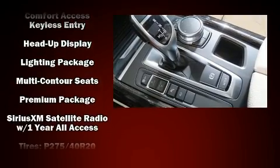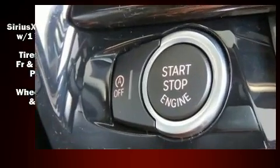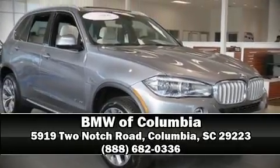Additional safety features include anti-whiplash front head restraints, a panic alarm, and four-wheel disc brakes with ABS. Our sales reps are knowledgeable and professional — we are here to help you.